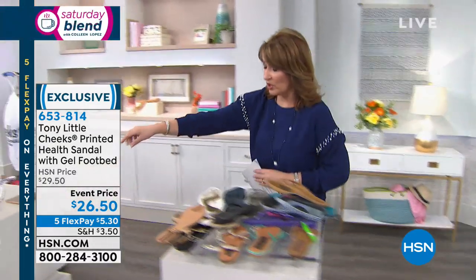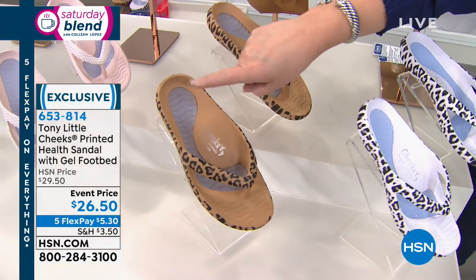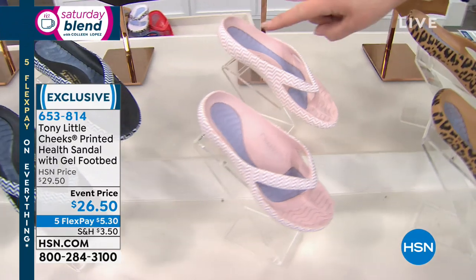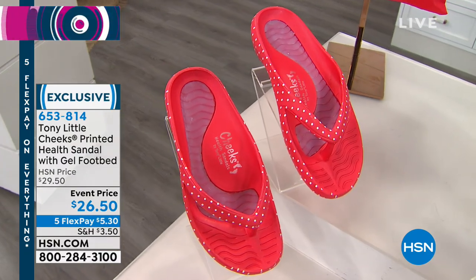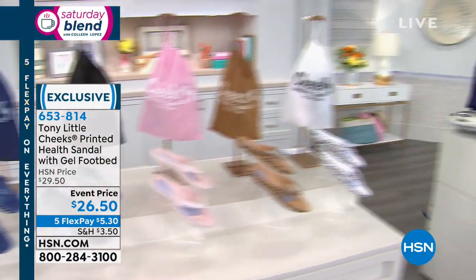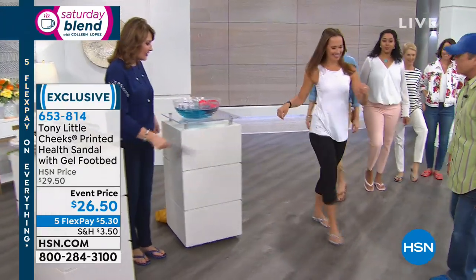Here's the full color lineup: tan leopard, blush chevron, black chevron, and the polka dots. Come on ahead, Sandy — how many pairs do you own of Cheeks Health Sandals? Seven pairs. When she's standing here, she's inside a foot cradle, so it fits like a glove. As she moves it flexes with her body, but she has full gel, all low impact, cuteness — and she could walk on her toes and they're not flipping off.